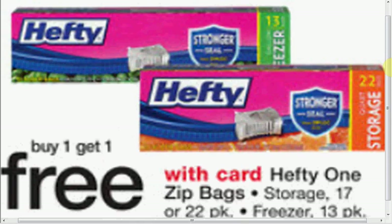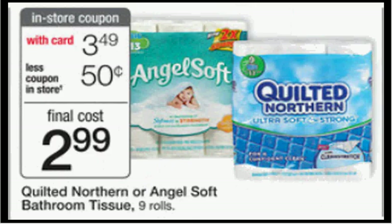Hefty one-zip slider bags — 13 count or 22 count at $3.19 — are buy one, get one free. There's a dollar off two coupon at Coupons.com, making it $1.10 each when you buy two. The Quilted Northern or Angel Soft toilet paper is on sale for $3.59. There's a coupon in the store book that takes 50 cents off each. There's also a 55 cents off coupon for Angel Soft at Facebook.com or in your Red Plum of March 23rd, and a 45 cents off coupon for Quilted Northern at quiltednorthern.com.